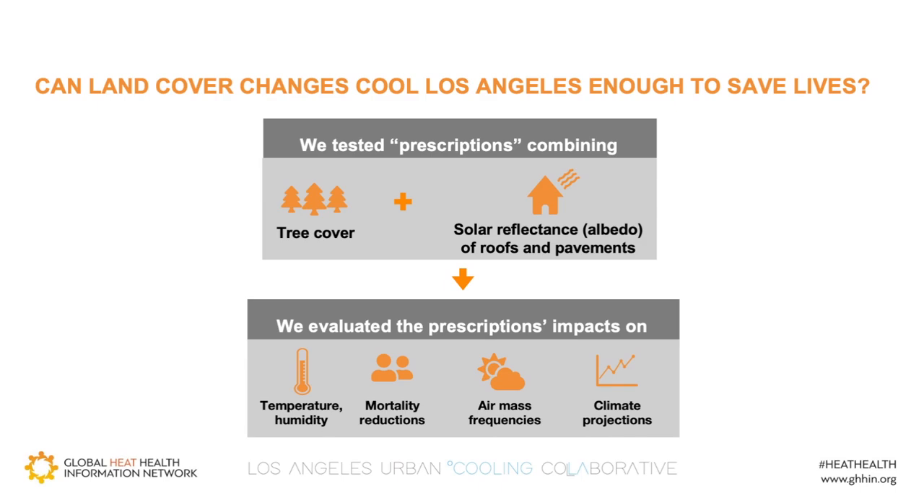In this recent work, we tested several prescriptions, as we like to call them — prescriptions of tree cover and solar reflectance, also known as albedo, of roofs and pavements. We used historical weather data and public health data and modeled how these prescriptions would impact temperature, humidity, human mortality, and air masses. We also projected how these prescriptions would perform under future climate conditions.